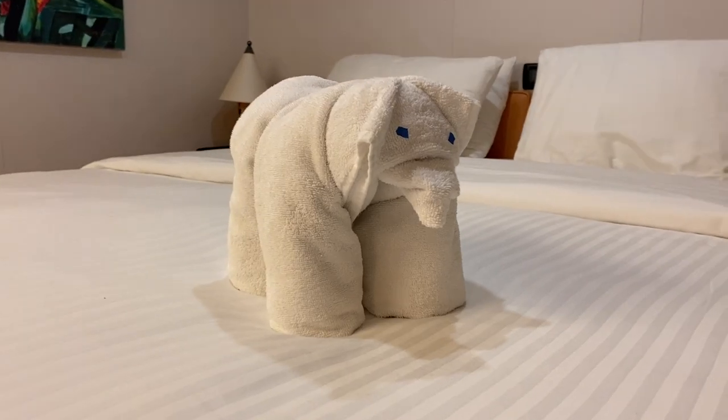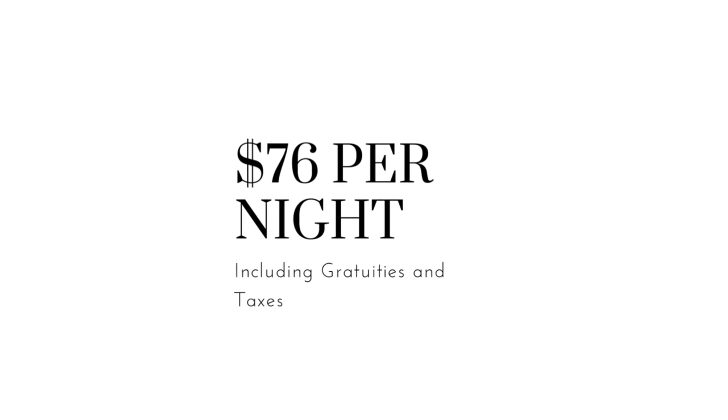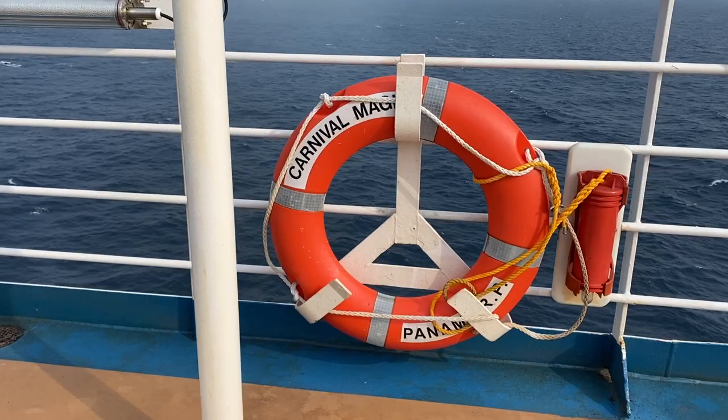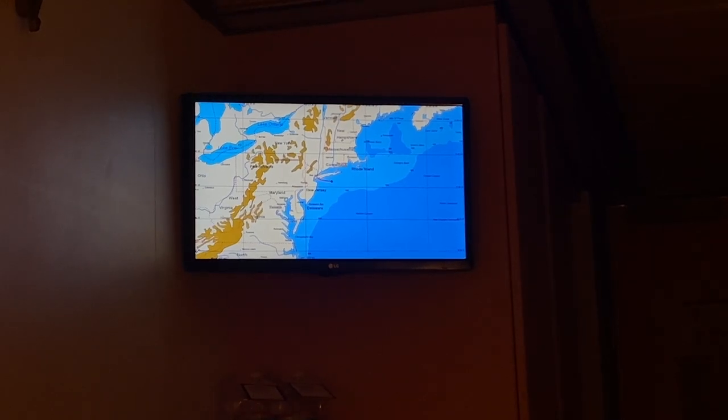For me it was worth not picking my location and saving the money. I paid $76 per night for this cruise, which I think is a fantastic price. That included gratuities because I paid them when I booked, and that price is based on two sharing — so both my boyfriend and I paid $76 per night.